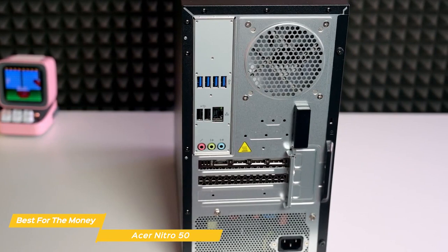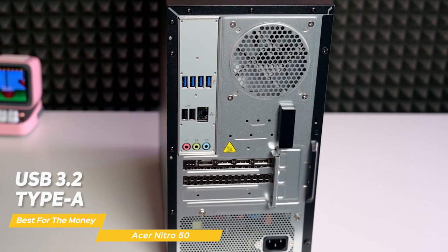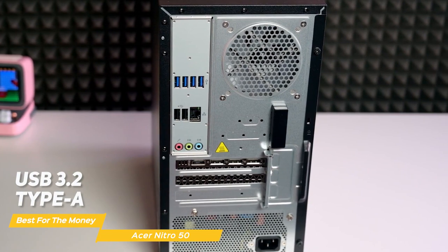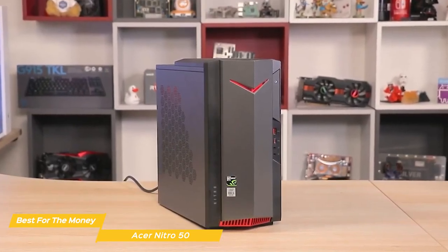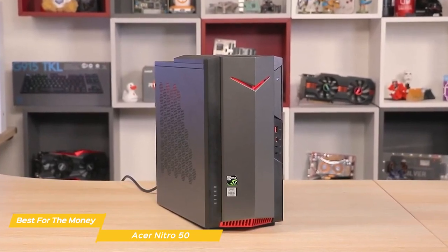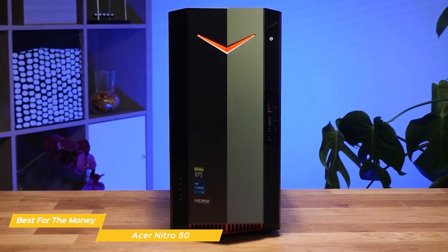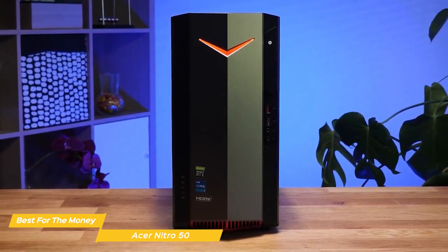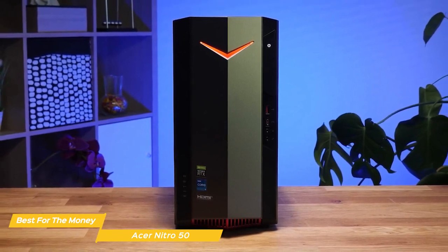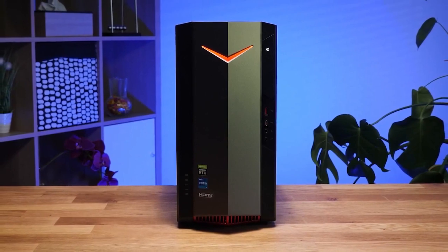When it comes to ports and connectivity, the Acer Nitro 50 has all the essentials including USB 3.2 Type-A and Type-C ports, Ethernet, HDMI, and built-in Wi-Fi for wireless connectivity. Overall, it's really impressive what this machine can do for the price. It's not going to blow you away with high-end performance, but it will let you play modern games at 1080p with good frame rates, and with its compact design and solid build quality, it's a great value for anyone looking to get into PC gaming.